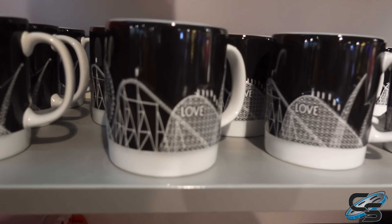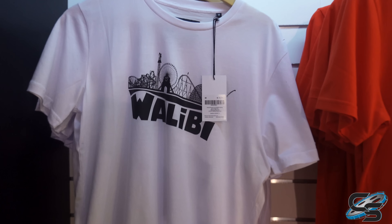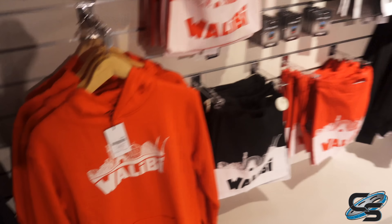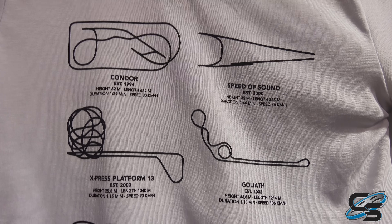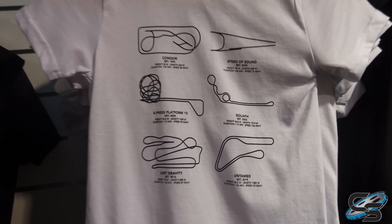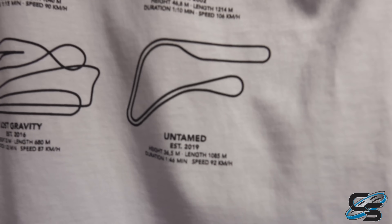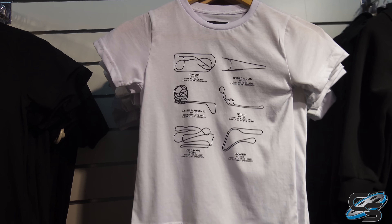Walibi Holland actually has some really nice looking merchandise — strong mug game, and I really like these shirts, I think I'm going to get one. They've also got them in sweatshirt form, the gift shop is popping. There's one shirt I'm not sure about — I saw entire shirts that were just the Untamed layout from an aerial perspective, and I don't think that's cool looking. This one's probably a pass for me.